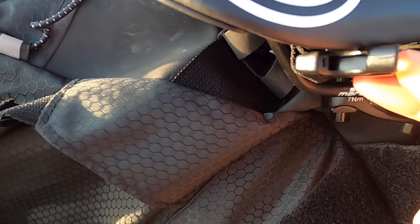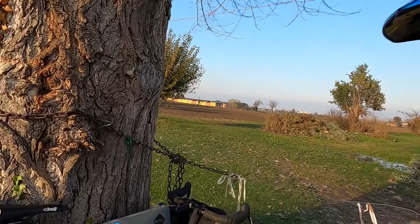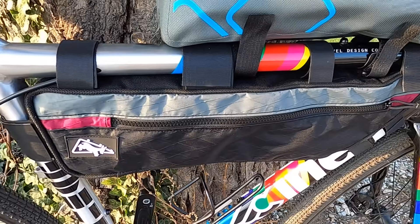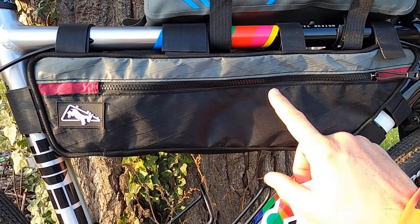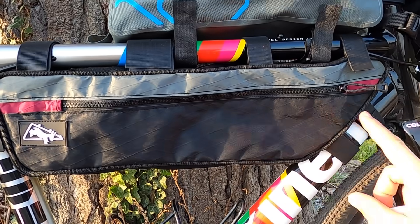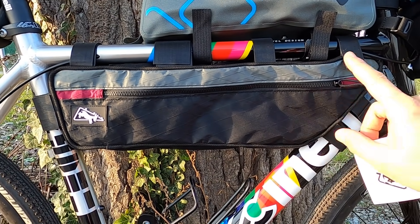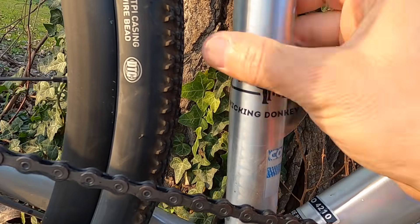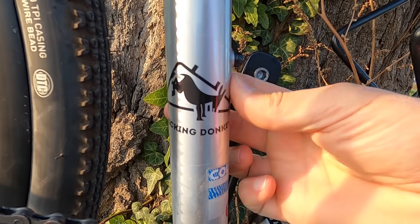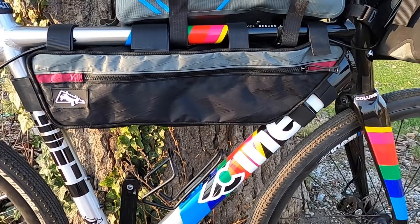Si attacca con lo strap alla sella e sotto la sella, all'archetto della sella. Un'altra azienda fantastica, made in Italy, è questa azienda qui che si chiama Kicking Donkey. Praticamente fanno delle borse su misura con altissima qualità di materiale. Questa borsa è stata fatta appositamente per la mia bicicletta, dando le misure del telaio. Adesso ci attacco l'adesivo.